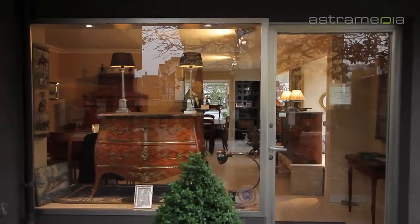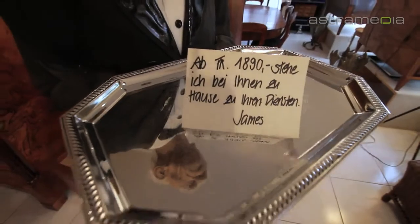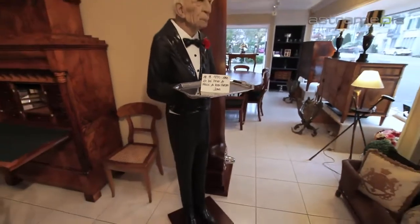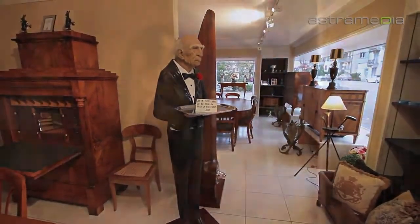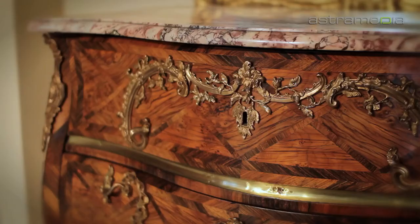Welcome to Rudolf Bosch Antiques in Erlenbach. Here you'll find a permanent exhibition of antique furniture and stylish accessories.